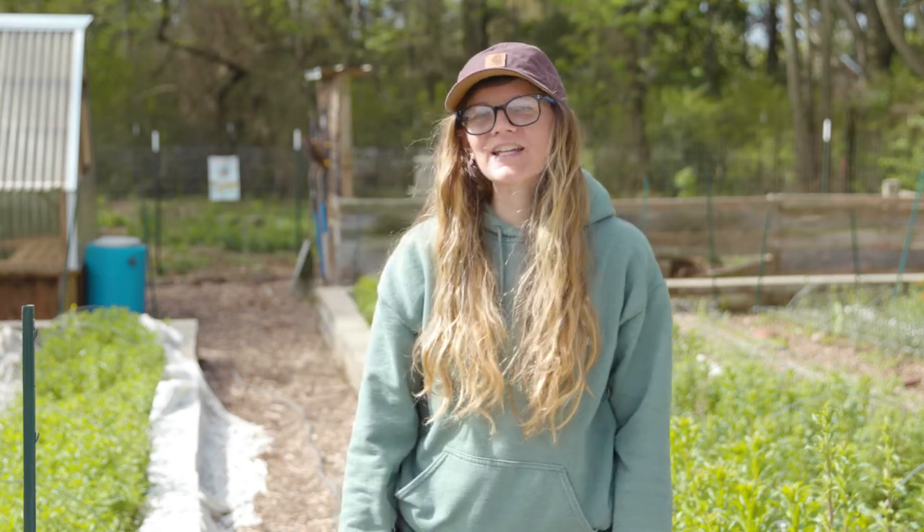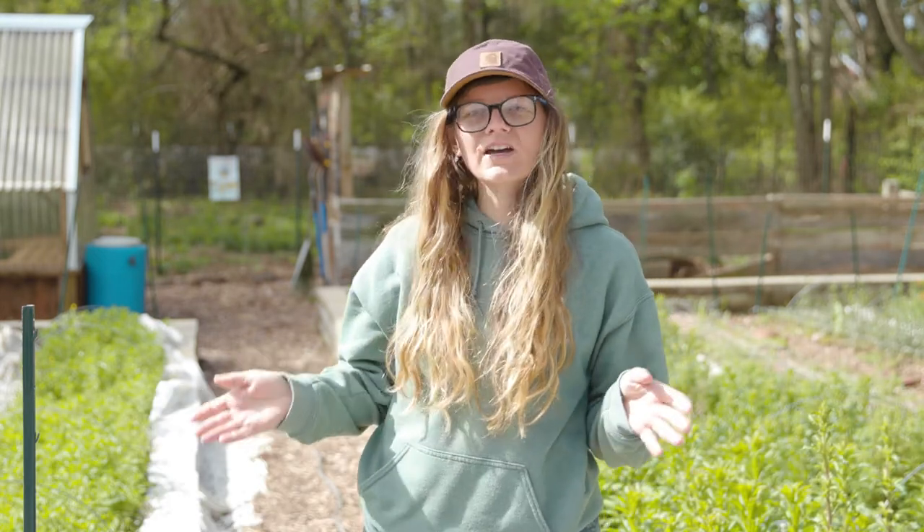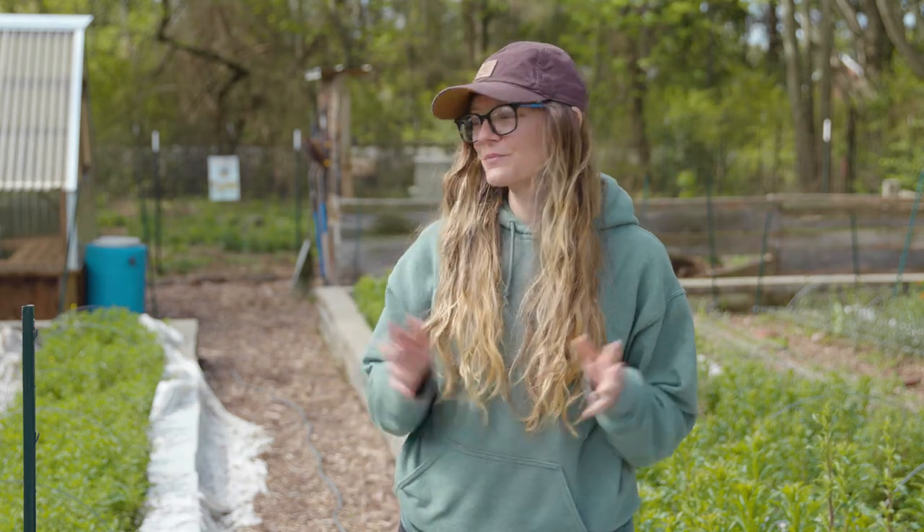My name is Kim Doty-McCannon, and we're here at Bell Urban Farm located in Conway, Arkansas, and that's in Faulkner County. Here we grow mainly cut flowers for cut flower bouquets. We also produce plants for people's home gardens. We farm on less than an acre, so we're small, but we do produce a lot of flowers for central Arkansas.